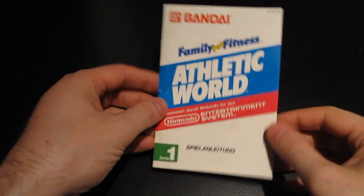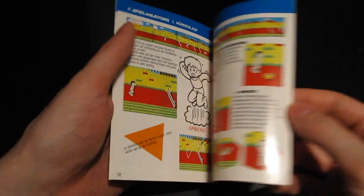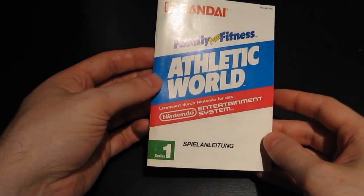Hi gamers and welcome to another collection update video. When I did my NES collection video a couple of weeks ago, a German viewer noticed I'm missing a manual for my Athletic World game - the game that came with the running mat. He had two manuals so he was really gracious to send me one. This is the German version of the manual and doesn't really belong in my game box, but it's definitely better than nothing. If you're interested in retro collecting, check out his channel, German Grinder.